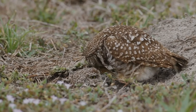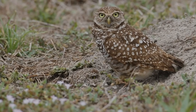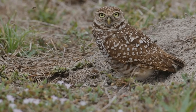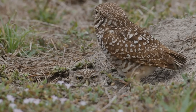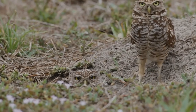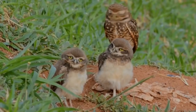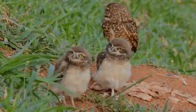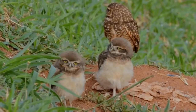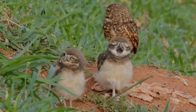Burrowing owls will also nest in shallow, underground, man-made structures that have easy access to the surface. During the nesting season, burrowing owls will collect a wide variety of materials to line their nest, some of which are left around the entrance to the burrow. The most common material is mammal dung, usually from cattle. The female will lay an egg every one or two days until she has completed a clutch, which can consist of four to twelve eggs.